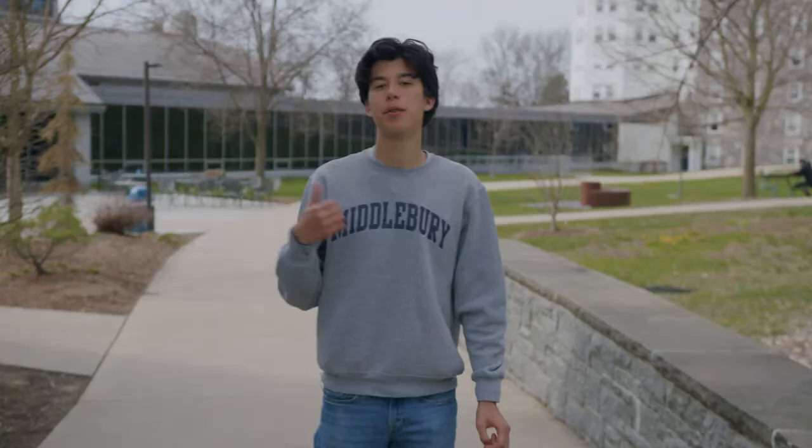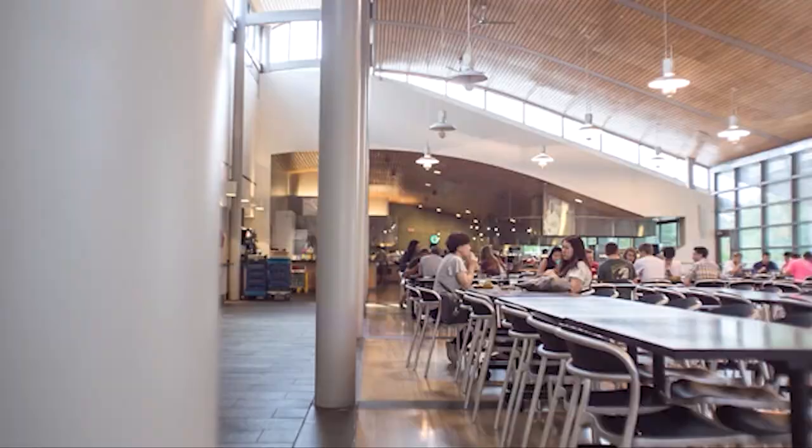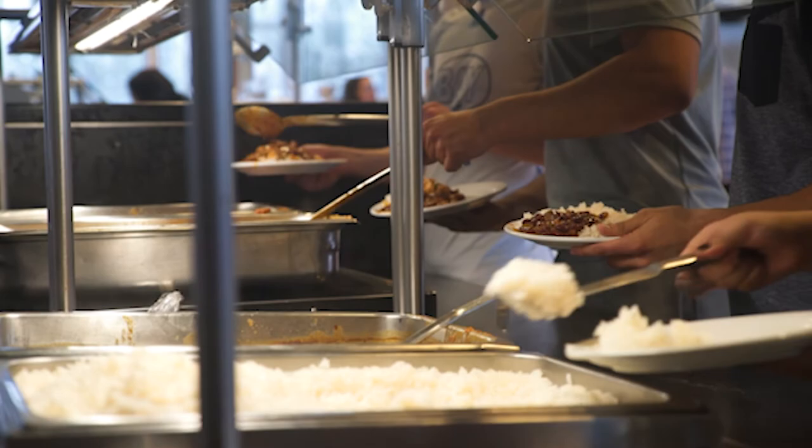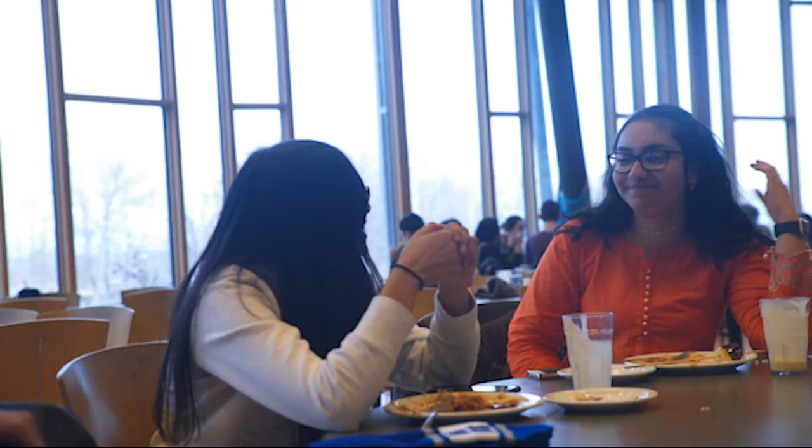To my right, we have Ross Dining Hall, one of three dining halls on campus. Our open dining plan gives students unlimited swipes and tons of flexibility with our busy schedules. They serve a diverse range of food that can meet any dietary needs. Over at Proctor, we have the language tables, where students order and converse in a foreign language — a great opportunity to immerse yourself and get some real-life practice.